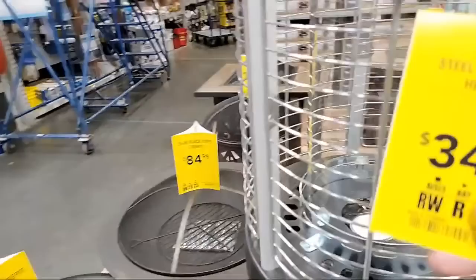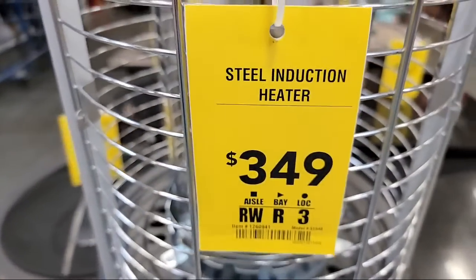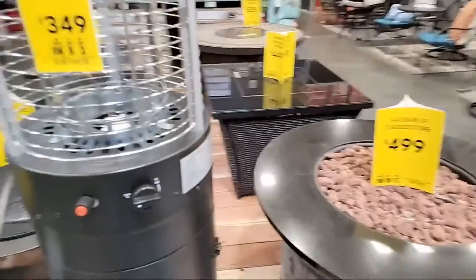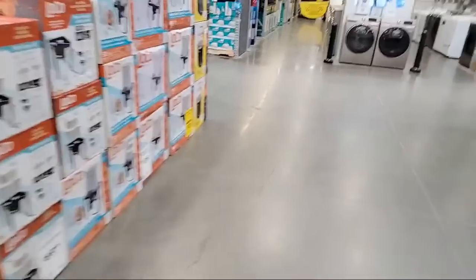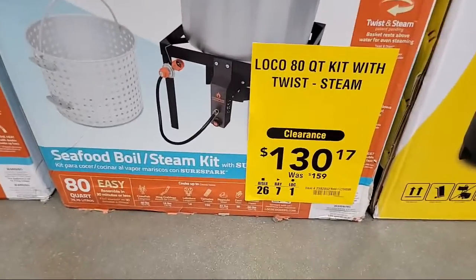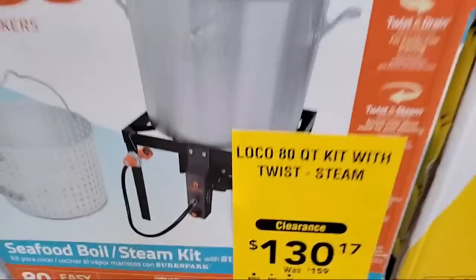Just because you see a yellow sign doesn't necessarily mean it's a deal. It's only a deal if they show you the reference price — what it was before it dropped. Then and only then do you know you're getting a deal. They must have a clearance section here — let me see.